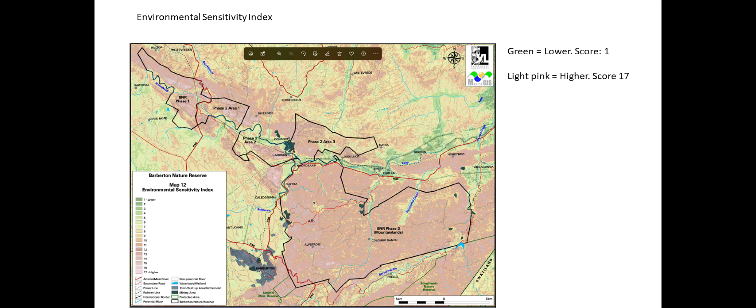If we look at the Environmental Sensitivity Index, you can see the score is very high. The green areas are low and the pink areas — the light pink — that score is extremely high.